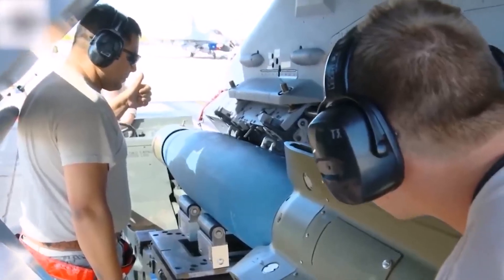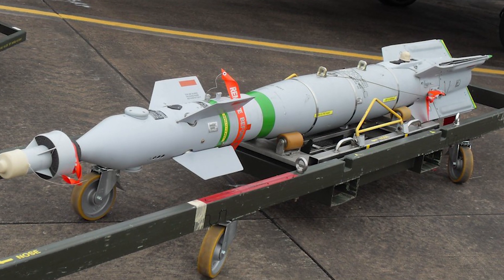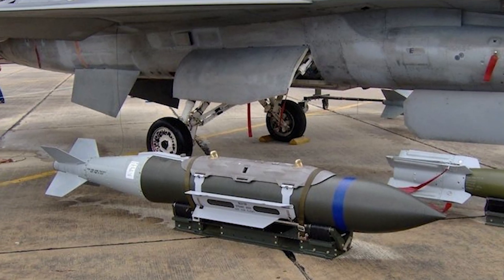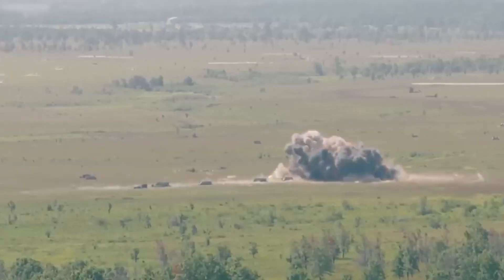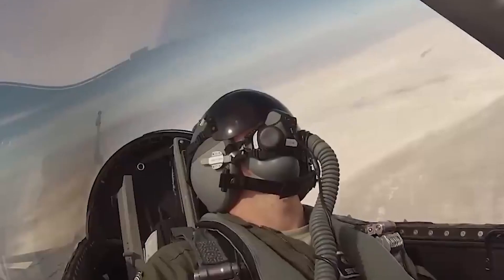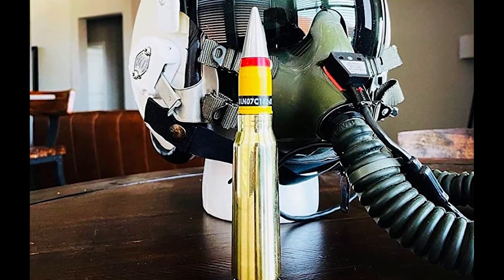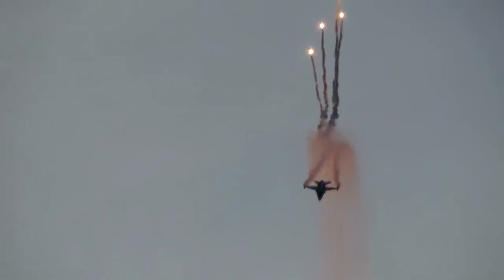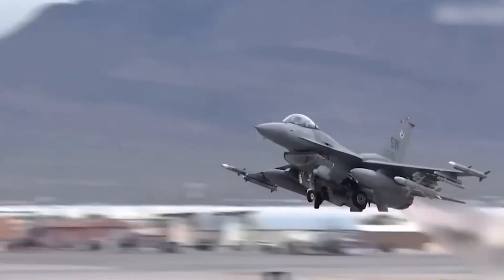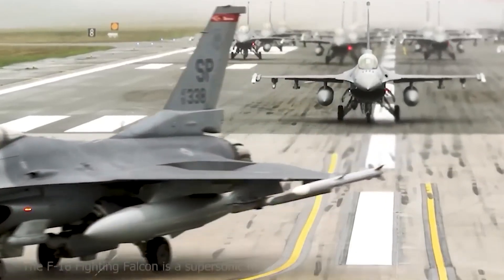Bombs installed on the F-16 can be either guided or free-falling. They include the GBU-10 Paveway II and GBU-12 Paveway II, which are laser-guided bombs, as well as the Mark 84 and BLU-109, which are used as free-falling bombs. The F-16's cannon is used for close-range combat against both air and ground targets, firing 20 mm rounds such as M-50 rounds (PGU-28A/B) and M-61 Vulcan rounds. All weapons are mounted on pylons under the wings and fuselage.